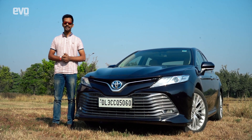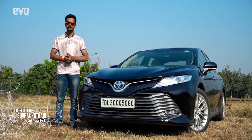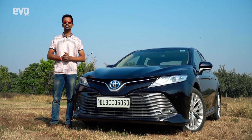Hybrid powertrains bridge the gap between ICE cars and pure EVs by offering an efficient blend of both technologies. We have the Toyota Camry Hybrid with us today, and it is the benchmark for hybrid saloons anywhere in the world.